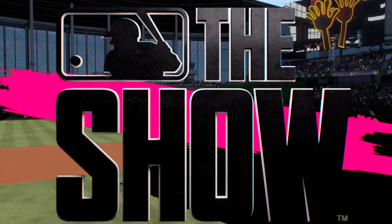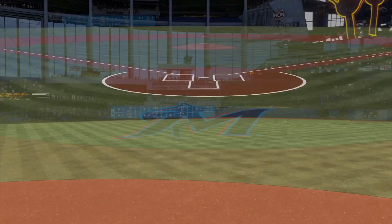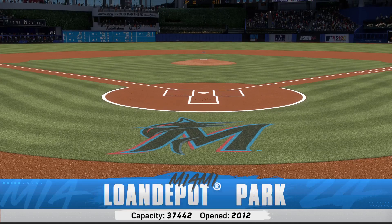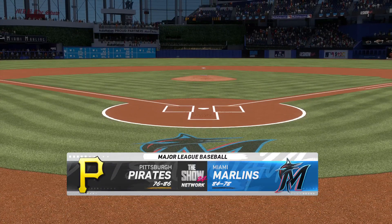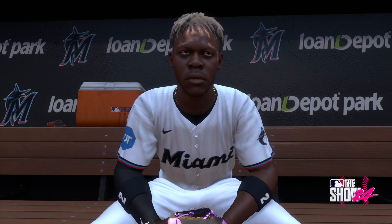Here in Miami at Lone Depot Park, we've got open-air baseball for you on the show. It's the Pittsburgh Pirates taking on the Miami Marlins. We'll be back with the first pitch right after this.